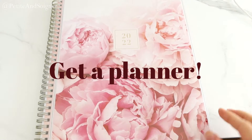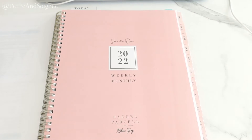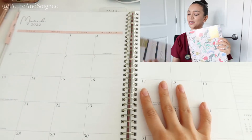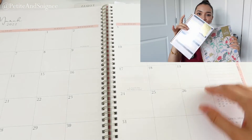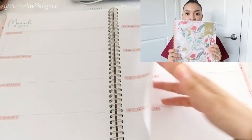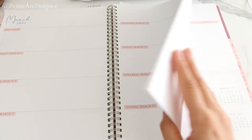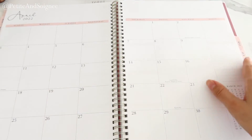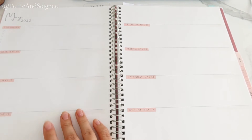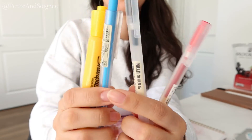First, I want to emphasize the importance of getting a planner. I purchased this planner from Blue Sky — you guys probably remember me talking about this in my previous videos. I am not sponsored, I just seriously love this planner. I've been using it since my prerequisite classes for nursing school. I always get it from Target, but you can also find it on Amazon. I like that it shows both the monthly and weekly views so I can plan everything on a weekly basis and also see things on a bigger scale.